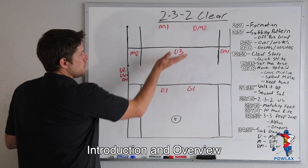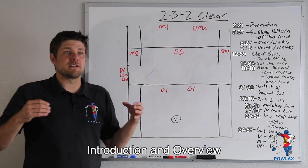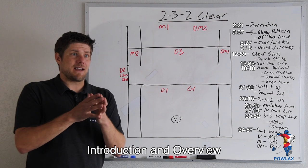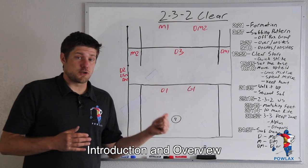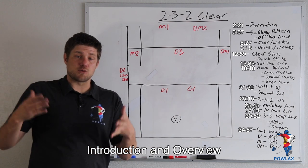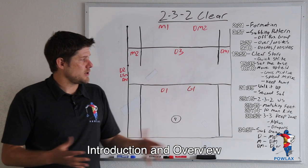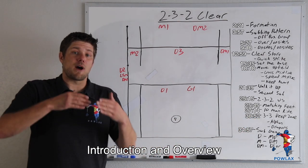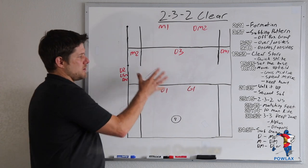Why are teams getting into this 232 formation instead of the traditional 3-4 style of Clear? Next we're going to go over the subbing pattern, because one of the things that really took me by surprise as we were implementing this with our high school team was how this helps the sub game so much, and how incredibly important that's going to be for collegiate teams playing in the Shot Clock era. Next we're going to go over the Clear story — how we move from gaining possession in our defensive end, whether it be a save or off a ground ball, to moving into the actual Clear. And then once we're in our 232 formation, what are we going to do when they match feet, do a 10-man ride, or go into a 3-3 deep zone? Finally, we're going to talk about what we do once we've actually cleared the ball and how we're going to sub, because the sub game is one of the most important parts about the 232 Clear.